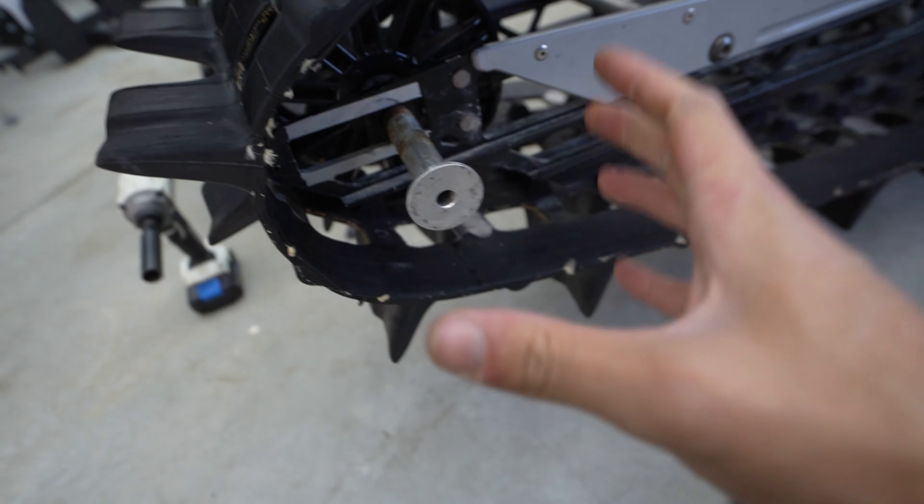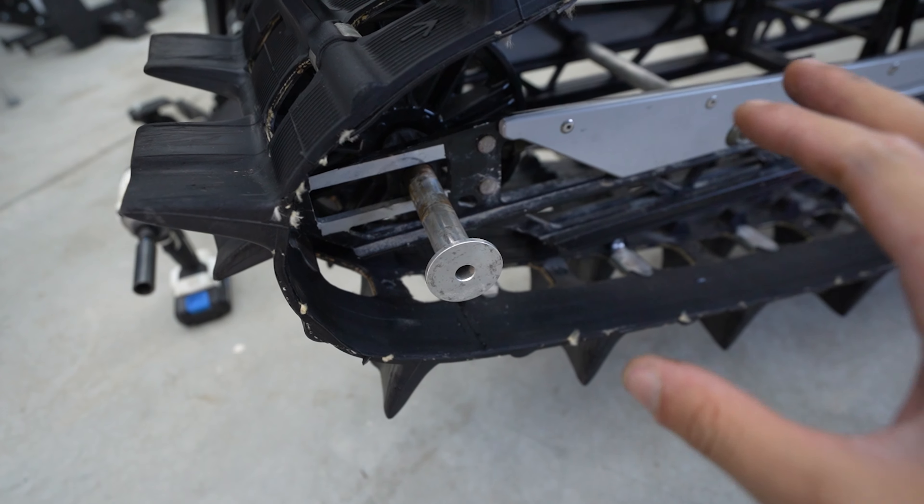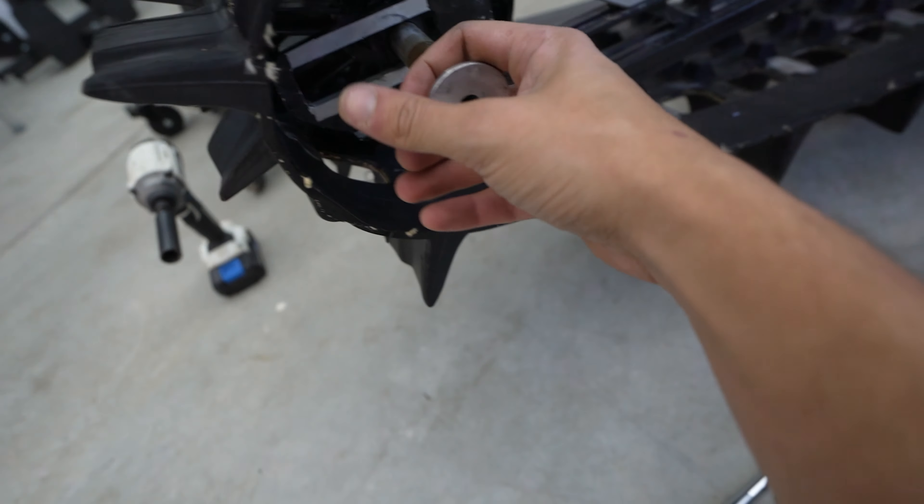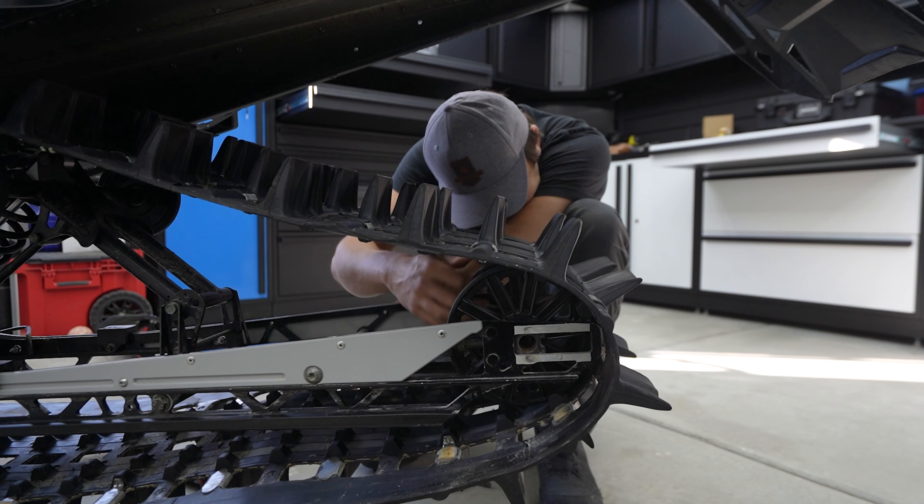First thing you're gonna want to do is get the track off the ground. I got it hoisted up to the ceiling and then we're gonna loosen the track by loosening these bolts on each side.